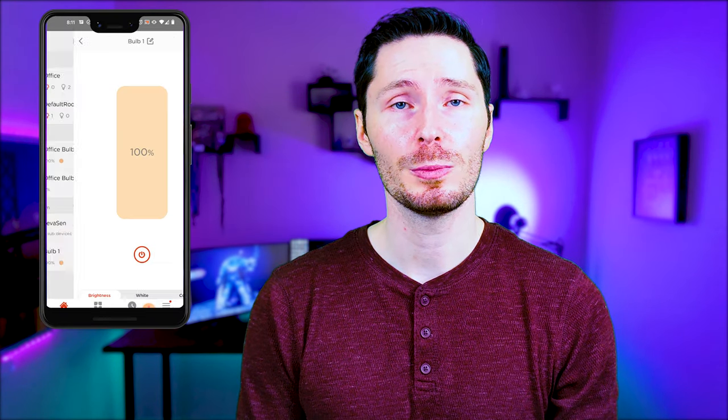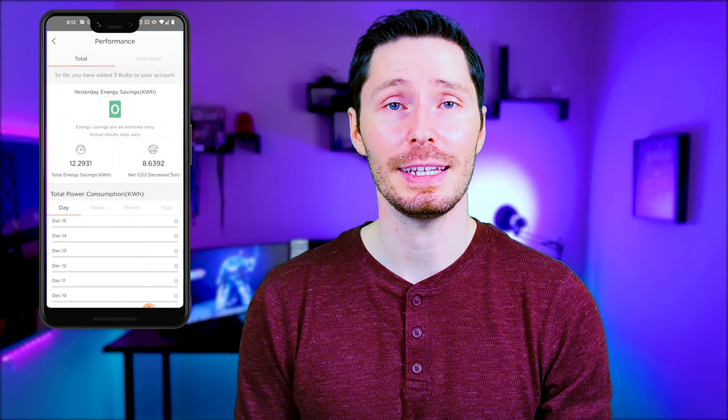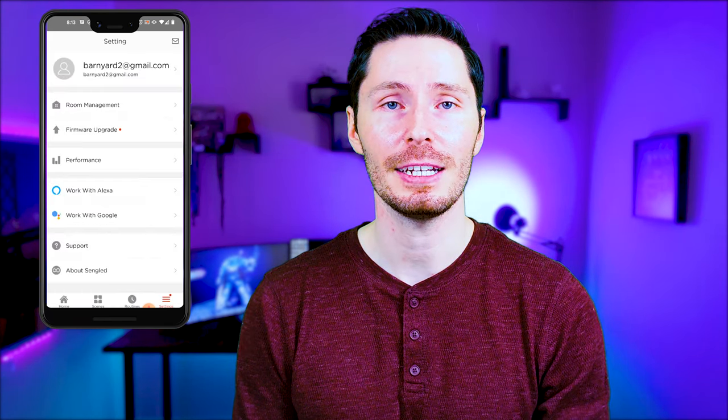Setting up the Sengled was super easy — it just required a quick scan of a QR code. The app is super clean, and I like it a lot; it's super easy to use. It also has an energy tracking feature similar to the Kasa, allowing you to track daily, weekly, monthly, or yearly energy usage, as well as estimated energy savings and CO2 emissions savings. This bulb also lets you set up automations like schedules and sleep routines.